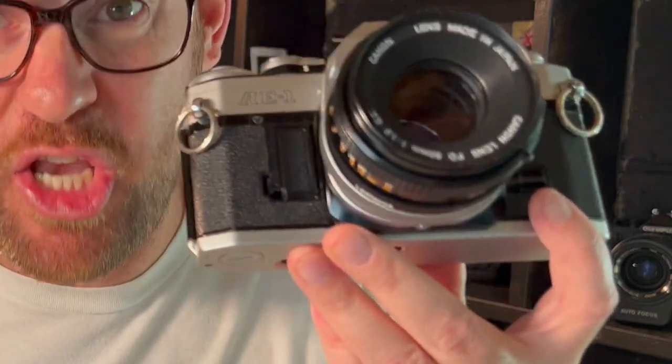Released in 1976, this is a camera pointed towards beginners. The Canon AE-1 and the Pentax K1000 are two cameras recommended for beginners to start with.